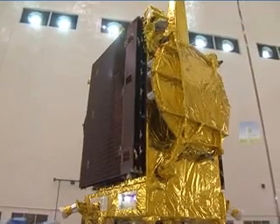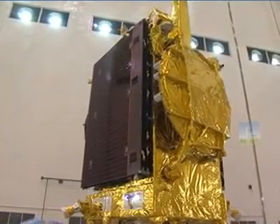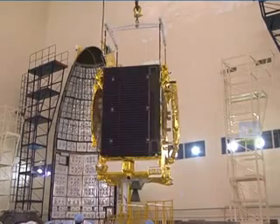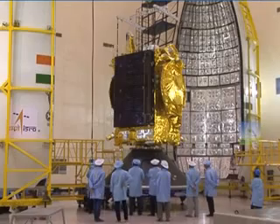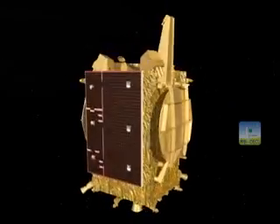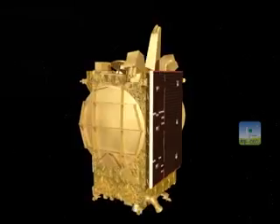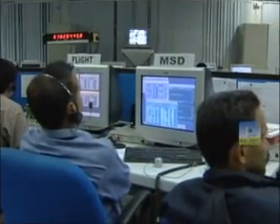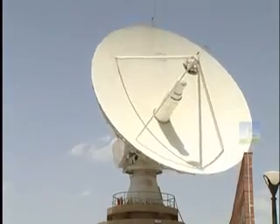GSAT-19 will be launched from SDSC SHAR, which will carry out all launch operations from the arrival of the spacecraft through to launch. It is configured with a chemical propulsion system and will provide a mission life of 10 years. The Master Control Facility located at Hassan will be responsible for spacecraft operations from launch through to end of life.